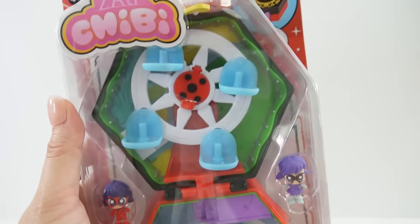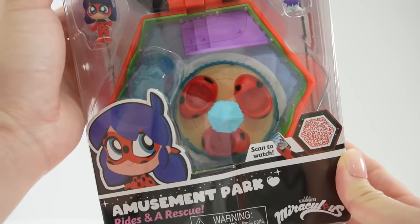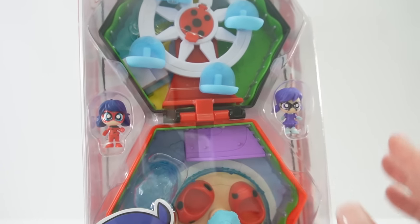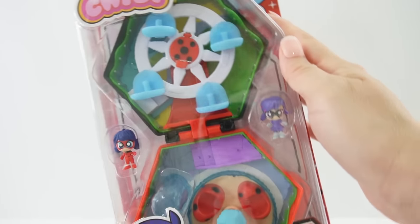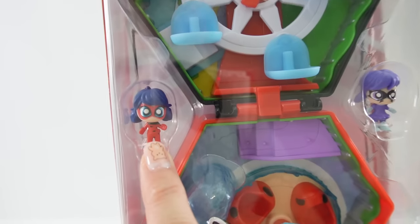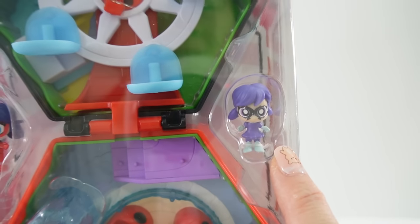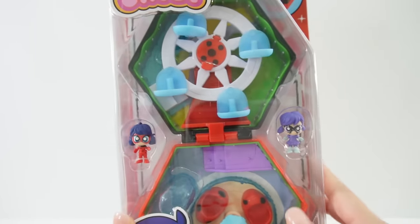Hi everyone, welcome to TV's Toy House! Today we have a Miracle Box Mini World — just take a look at this. I am super excited because this is brand new. It looks very much like a Polly Pocket, a little bit bigger, but everything is shrunk down. We have a chibi Ladybug and also Stormy Weather, one of the first villains in the show.